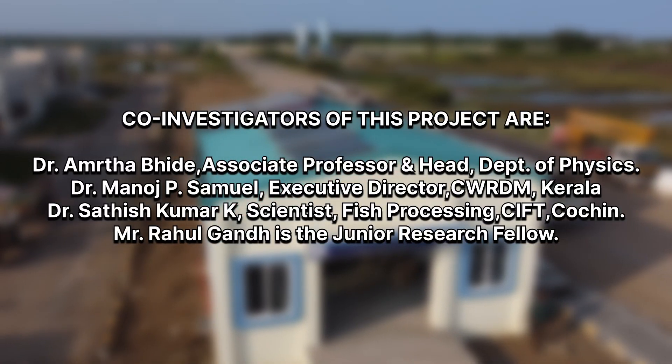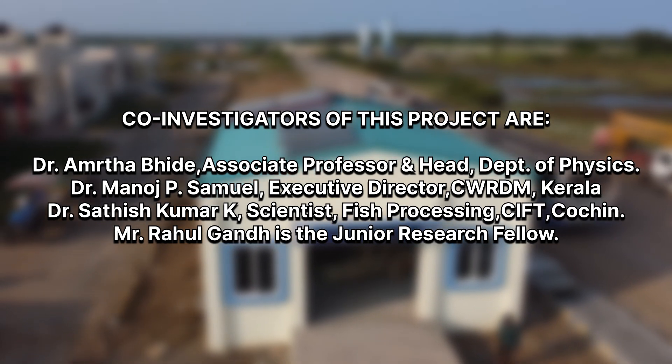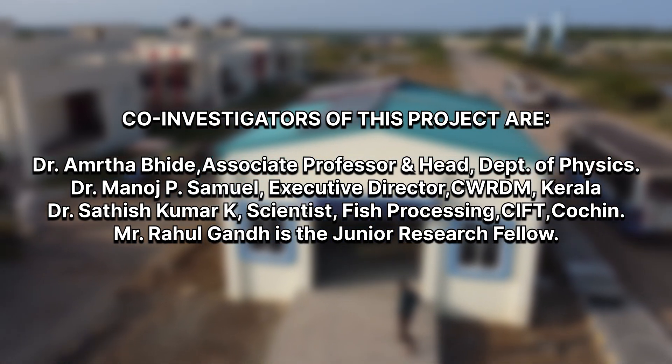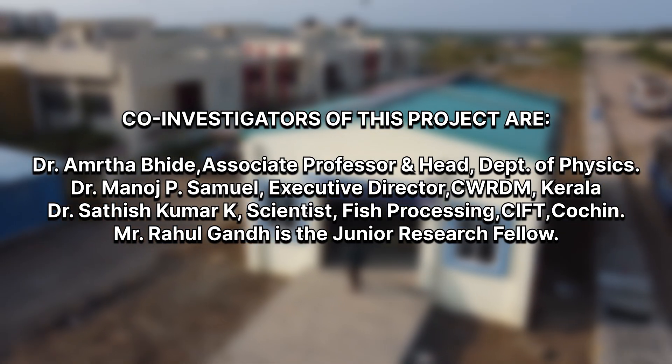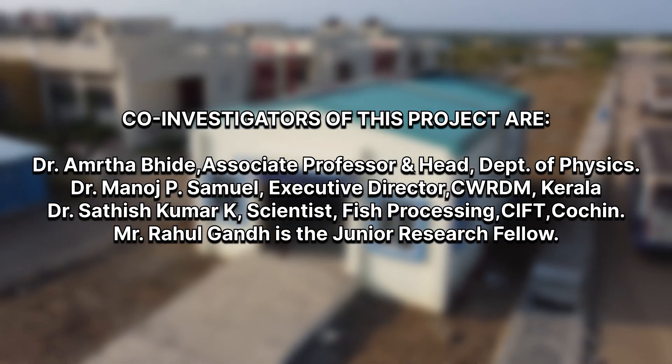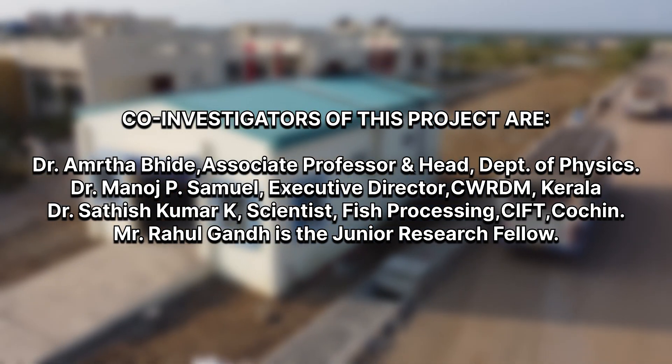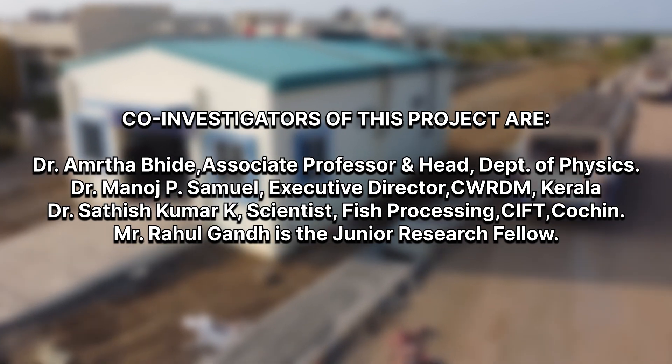Co-investigators of this project are Dr. Amthabhide, Associate Professor, Head, Department of Physics, NIT Puducherry; Dr. Manoj P. Samuel, Executive Director, CWRDM, Kerala; and Dr. Sathish Kumar K., Scientist, Fish Processing, Central Institute of Fisheries Technology, Cochin. Mr. Rahul Gandhi is the junior research fellow working under this project.